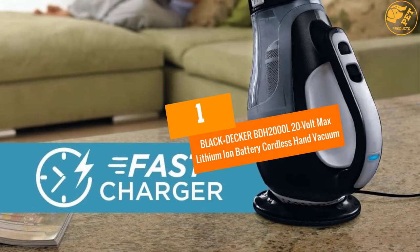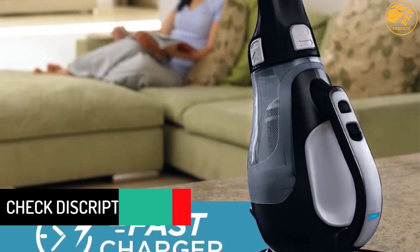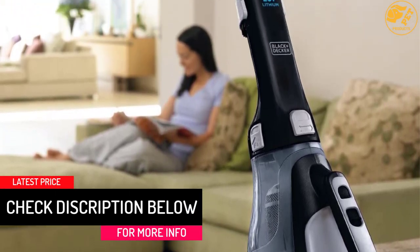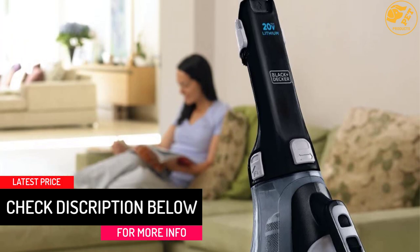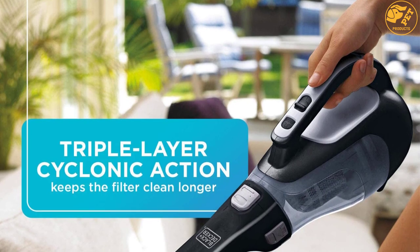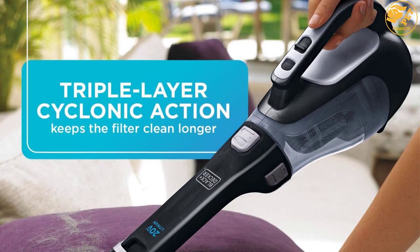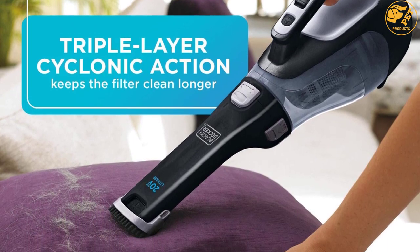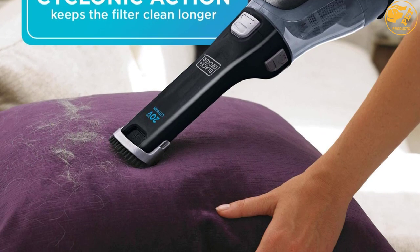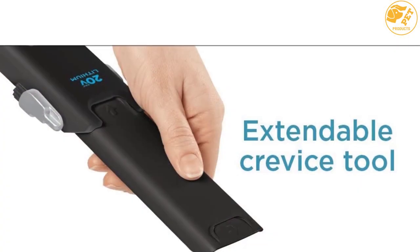At number one: the Black and Decker BDH2000L 20-Volt Max Lithium-Ion Cordless Hand Vacuum. This powerful cordless hand vacuum cleaner is all you need for your vacuuming tasks. It is small and portable, yet powerful enough for your car and spaces in your house. Like other top models in its class, this unit provides three attachments — a crevice tool for small particles and a brush for dusting. It uses an 18-volt lithium battery with a long battery life.